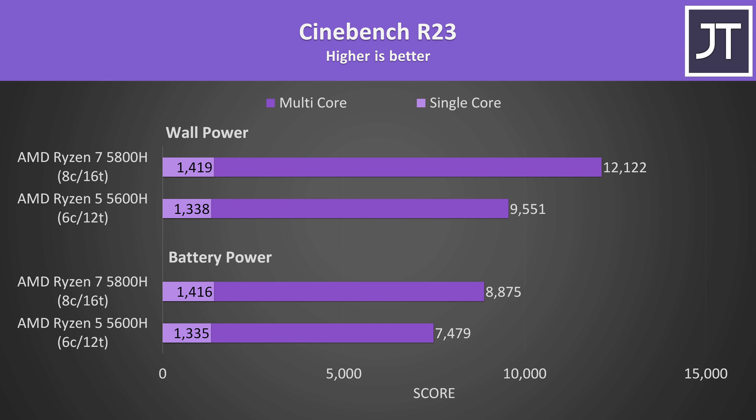I've also compared Cinebench on wall power and battery power to see how much performance is lost running the HP Omen 15 on battery. The single core scores hardly change, but the 5800H loses more performance compared to the 5600H when on battery. On wall power the 5800H reaches a 27% higher multicore score, but this lowers to a 19% lead when both are on battery.